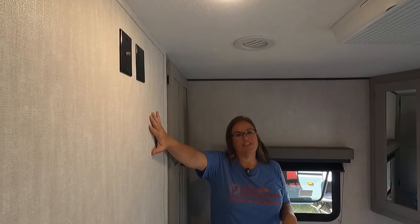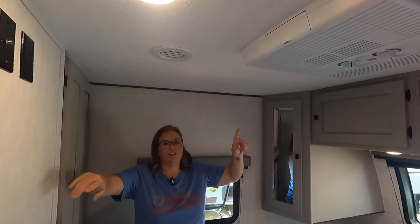Before we leave the front bedroom — it's prepped for a TV and there is an air conditioner unit in here. There's a door so you've got complete privacy in this bedroom with an air conditioner to keep you cool.